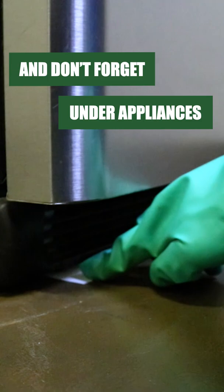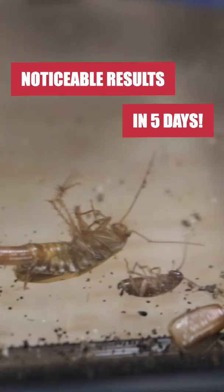Baited cards can be used to treat tight spaces like underneath appliances where cockroaches may harbor. You should expect to see a reduction in roach activity within five days.